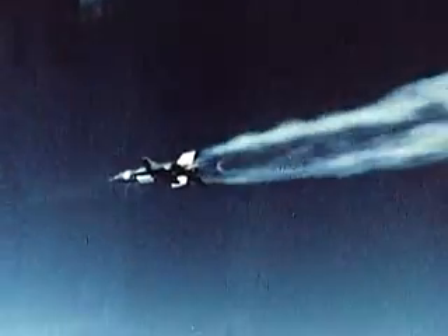Once clear of the B-52, the pilot lit the rocket engine and began his particular flight profile — climb for altitude, for instance, or a speed run.